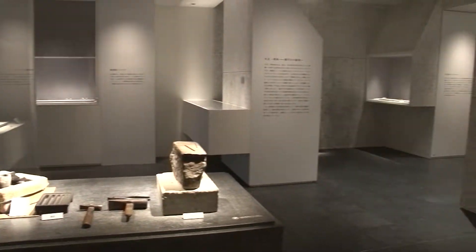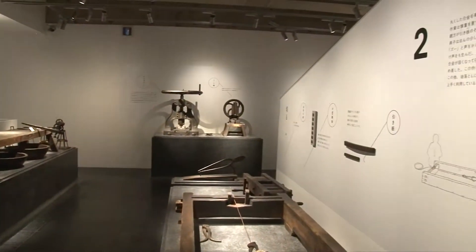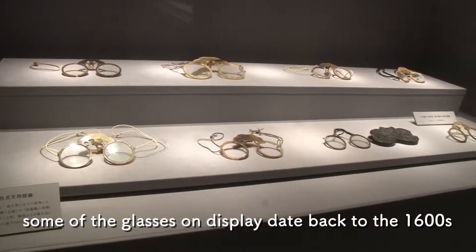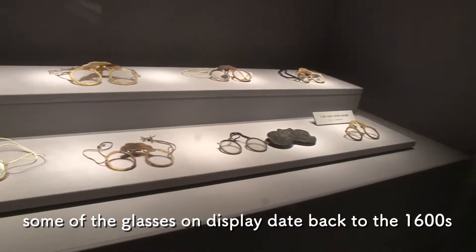Located just a 10-minute walk from Sabaya Station, this is the place to go to learn about all things glasses. From the history of production to the evolution of spectacle style, there's a whole lot to learn here at the Megane Museum.